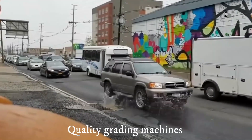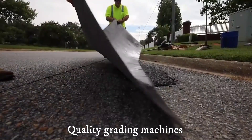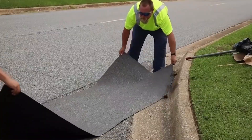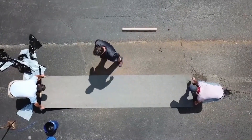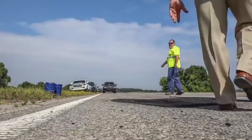Quality grading machines. Smart road technologies and new road construction techniques haven't changed one thing — generally, the basic preparation of road surfaces has to occur the way it always has. Key to the process are quality machines, including motor graders.